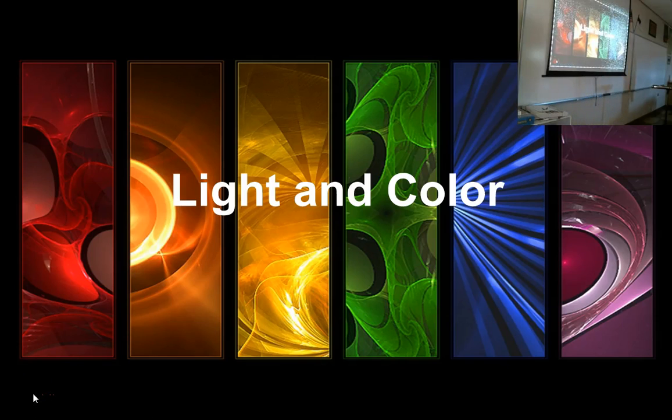We are moving into the next chapter. We're staying with the idea of light energy and electromagnetic energy, but we're now focusing on the very narrow range of electromagnetic energy that your eyes can pick up. So we're looking at light and color.